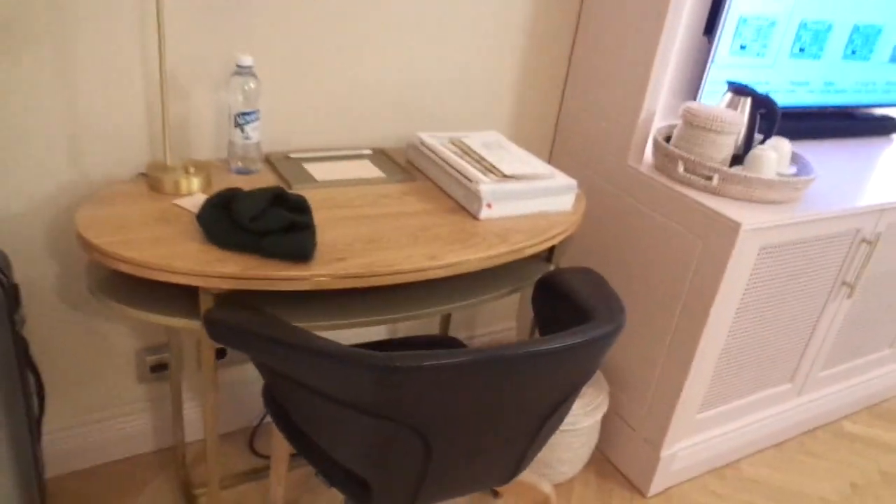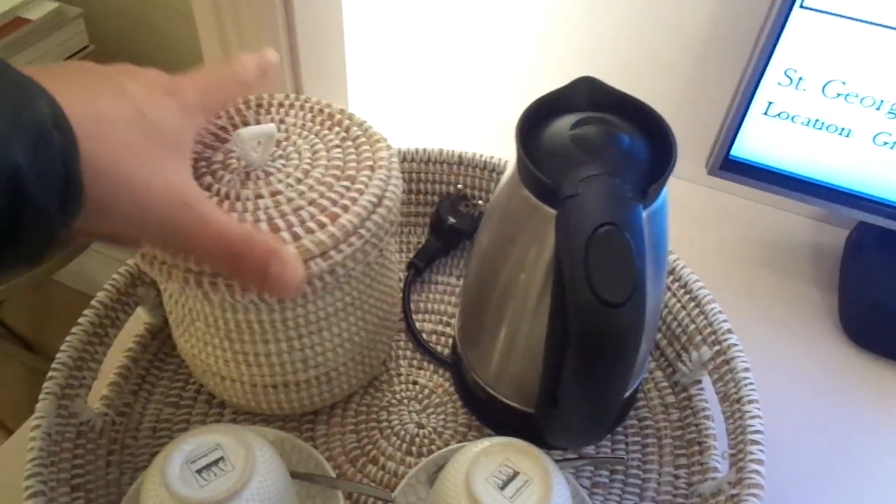There's a rain shower separate and a bathtub. I will also take pictures of everything. The wardrobe inside has a laundry bag and laundry paper. The minibar is over here — tea and coffee making facilities, a Soda Stream, safe deposit box, and some wine. The minibar is right here.